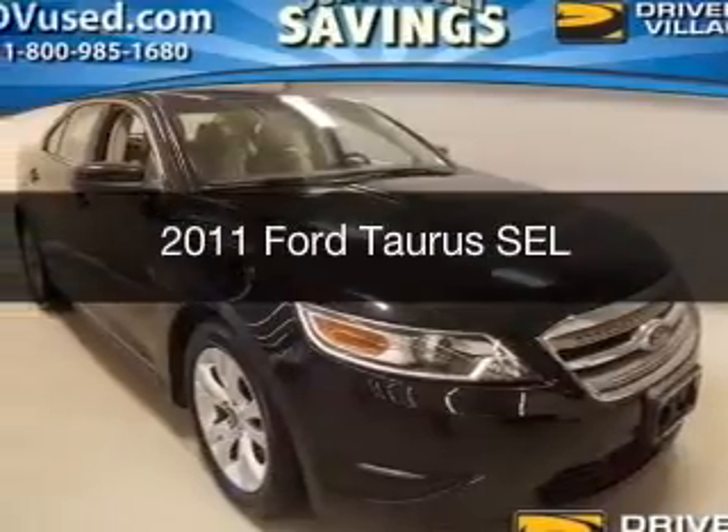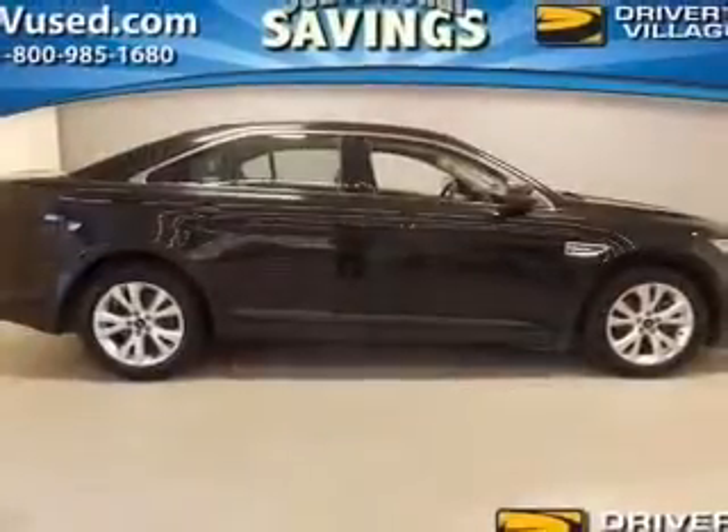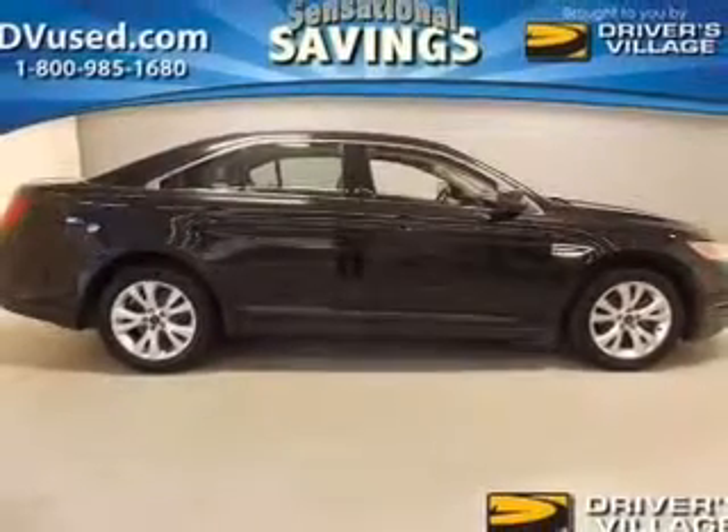This is a used 2011 Ford Taurus. It's powered by a front-wheel drive engine and an automatic transmission.